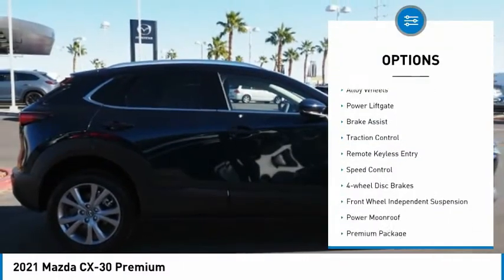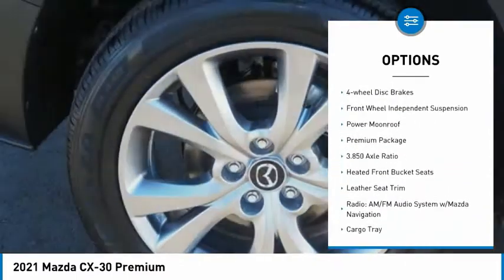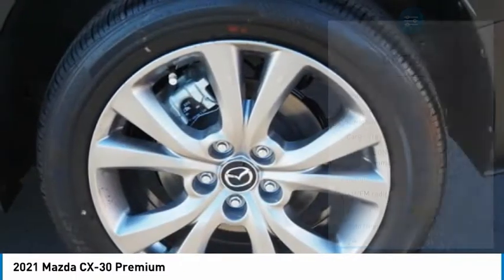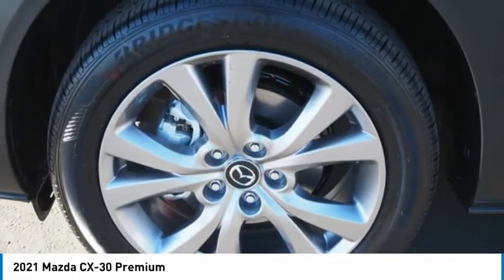Electronic stability control, alloy wheels, power lift gate, brake assist, traction control, remote keyless entry, speed control, four-wheel disc brakes, front wheel independent suspension, power moonroof.